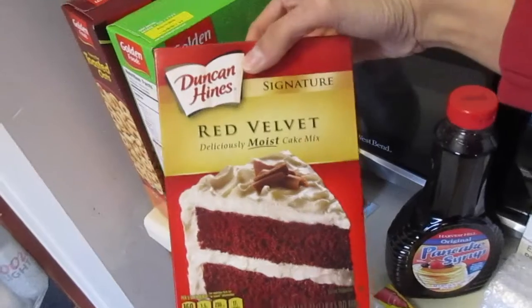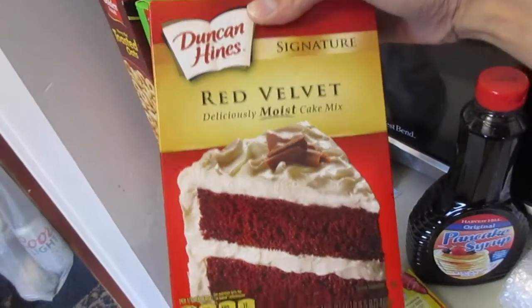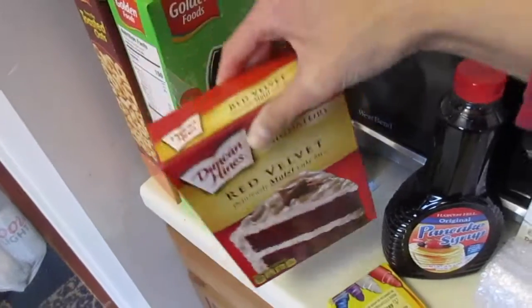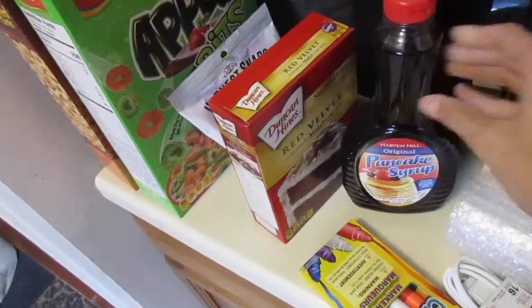I always get cake mix while I'm there because they have the name brand, and I love red velvet so I got that one. And then pancake syrup is another thing I always get when I'm there.